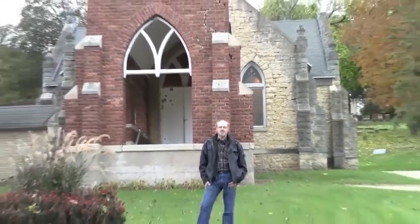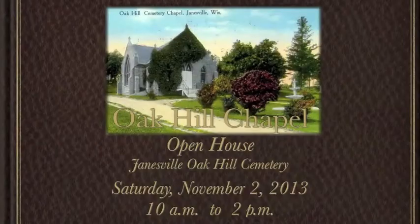We thank you for watching this, and we hope that you can make it November 2nd, right here on location at the Oak Hill Chapel, to look for yourself at the beautiful chapel and the windows, make a donation, and help us — the Friends of Oak Hill Chapel — to do this restoration for many, many years to come. Thank you.